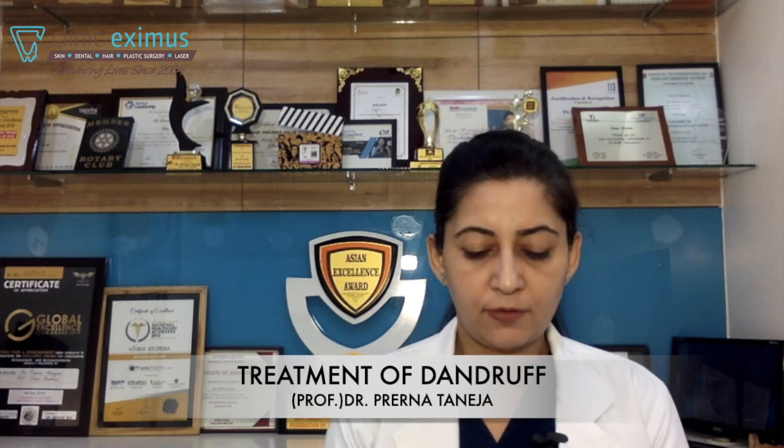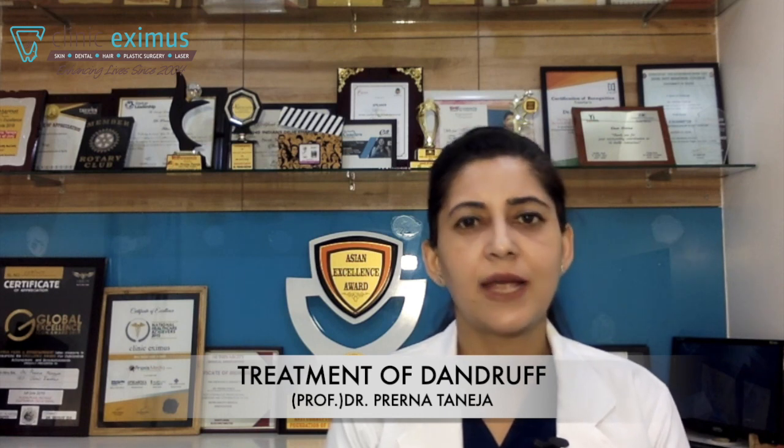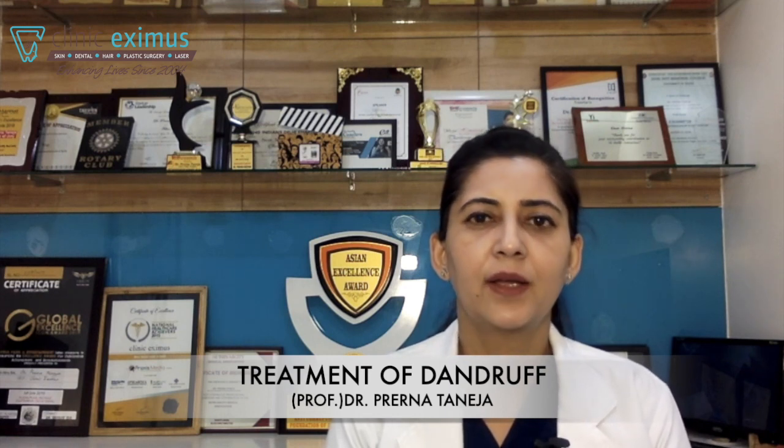We constantly post content regarding skin, hair, dental and plastic surgery. In case you're interested in all such content, do follow us at our social media handles. Last video, I talked about dandruff.